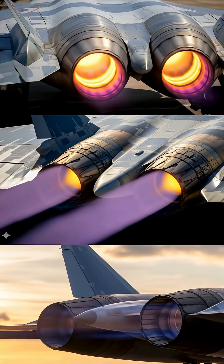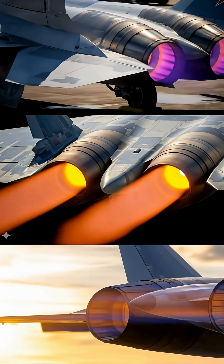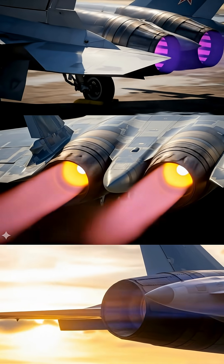On top of that, the serrated exhausts and cooler operations significantly reduce the infrared signature, making the SU-57 harder to track with heat-seeking missiles.